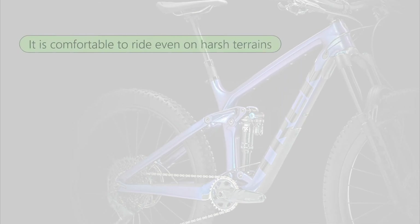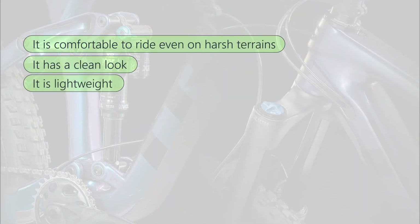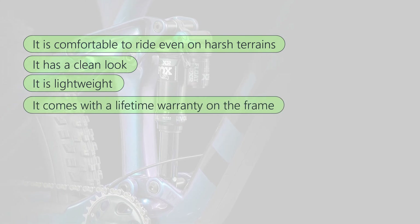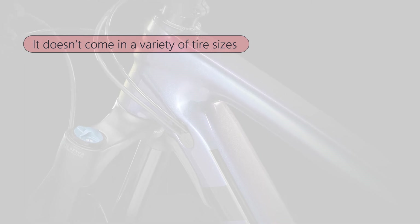What we liked about the 2021 Trek Remedy: it's comfortable to ride even on harsh terrains, has a clean look, is lightweight, and comes with a lifetime warranty on the frame. What we did not like: it doesn't come in a variety of tire sizes.